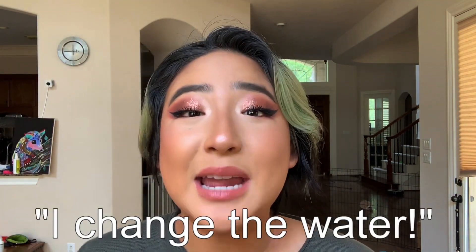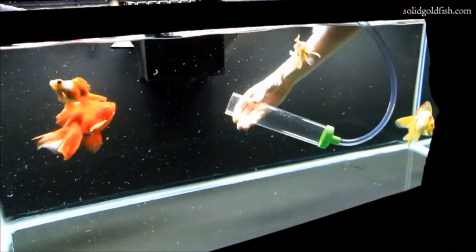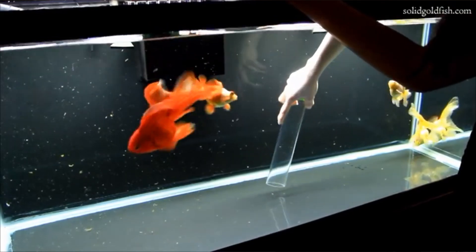Myth number one: you can just keep the water clean by changing it frequently. Yes, water changes are a very important part of fish keeping. However, water changes alone do not keep the water clean. And in order to explain this, we have to understand the nitrogen cycle.